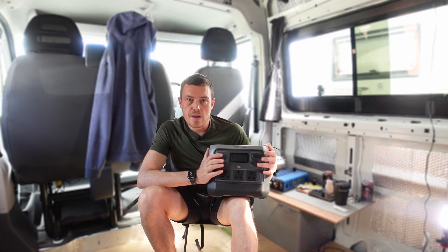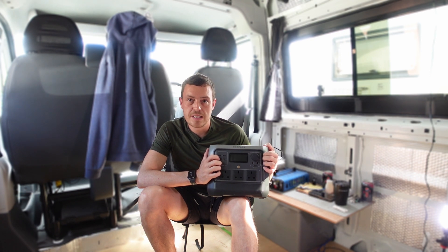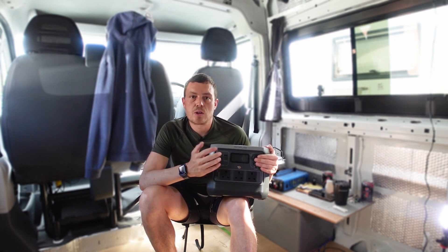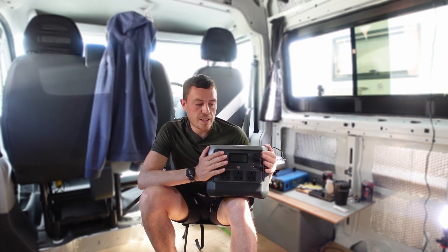This is the first portable power station to be TUV Rhineland certified. You also get a five-year warranty with the unit. There is an app, and when you purchase the unit you pop onto the app, it asks you for proof of purchase, you upload it, and that gives you confirmation of your five-year warranty.